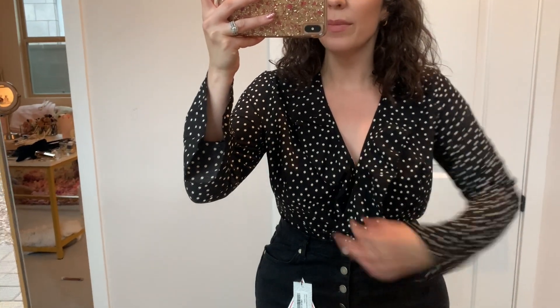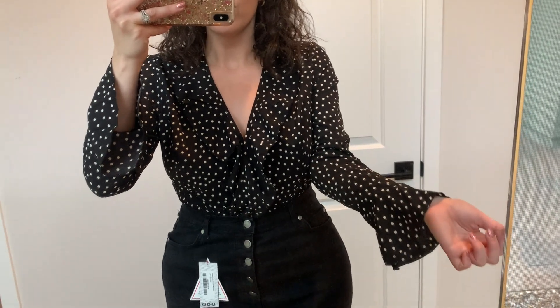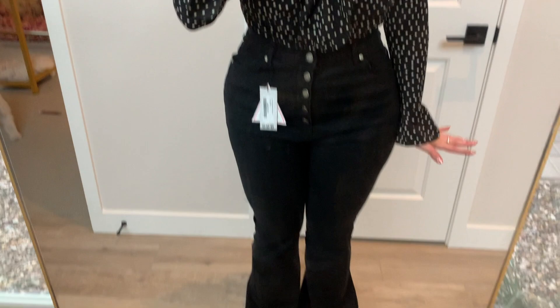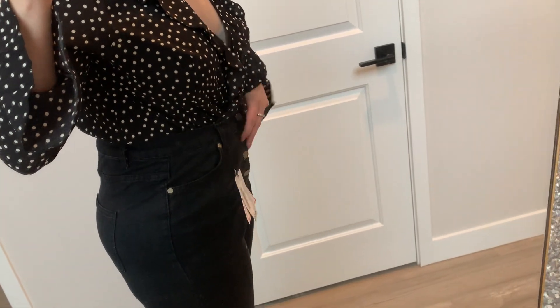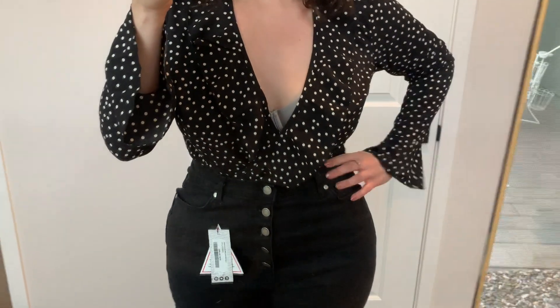Next outfit — this is actually a bodysuit that goes all the way down. I love the ruffle details once again. It comes in lots of different colors and has these little cap sleeves or bell sleeves that are so cute. I thought this was a really beautiful top for work. The pants are more of a bell-bottom style and they're just too big on me — they don't accent my waist — so I'm not a fan, but I do love the top.